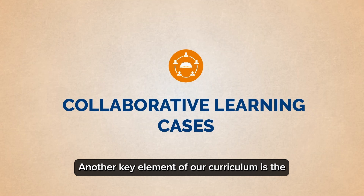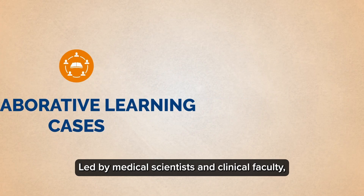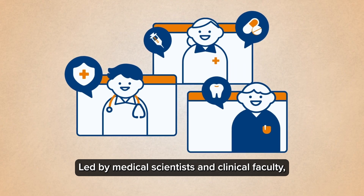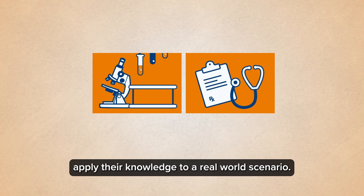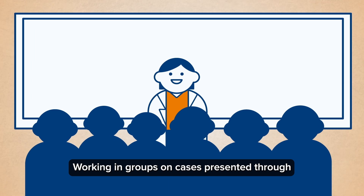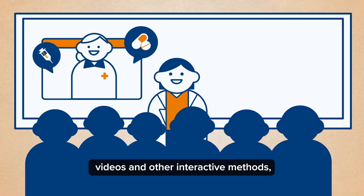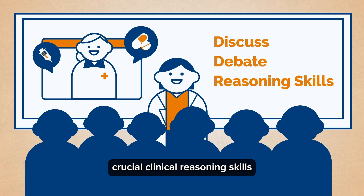Another key element of our curriculum is the collaborative learning cases. Led by medical scientists and clinical faculty, CLC is a unique pedagogy that helps students apply their knowledge to a real-world scenario. Working in groups on cases presented through videos and other interactive methods, students discuss, debate and develop crucial clinical reasoning skills, facilitated by skilled faculty.